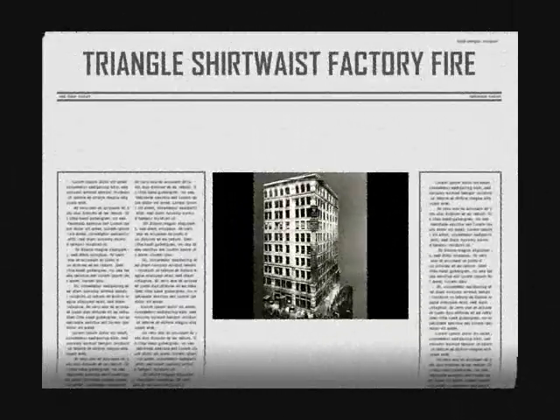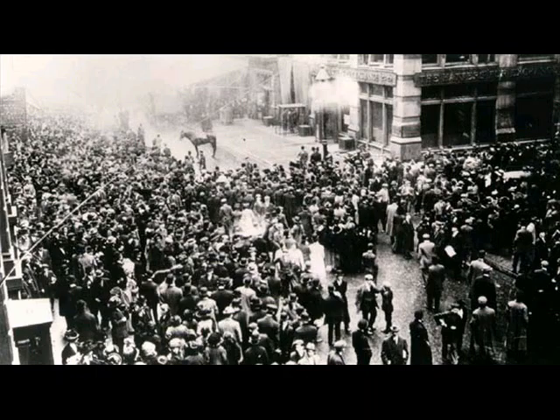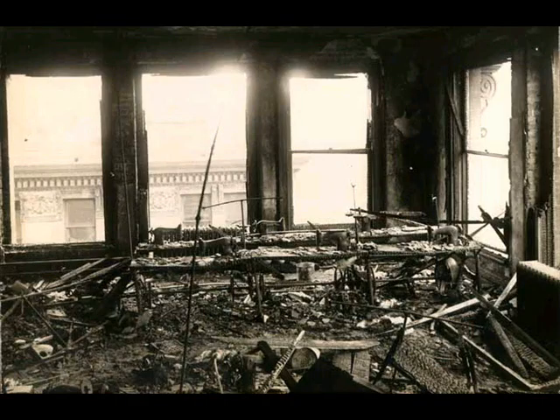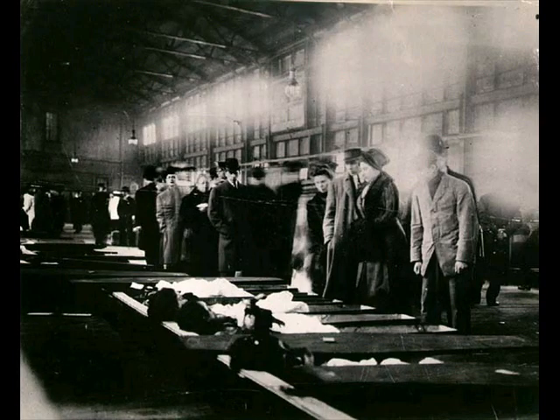The exit sign — what about the exit sign? Fire! The Triangle Shirtwaist Factory caught fire on March 25, 1911 and killed more than 140 people. This prompted the creation of new building, fire, and safety codes around the U.S. So a lot of the fire preventive measures we have now most probably originated from that big fire in 1911.